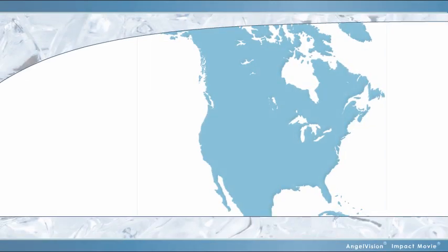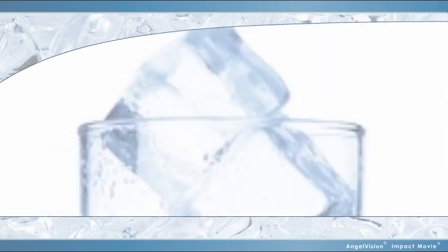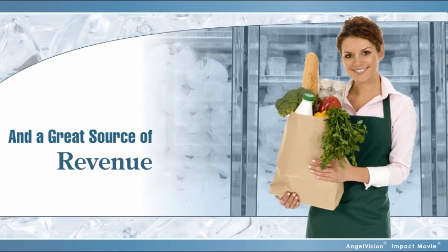Did you know, in North America, we use over 360 billion pounds of ice per year? Ice is part of our culture. And if you own, manage, or purchase products for a retail store, it's also a great source of revenue.